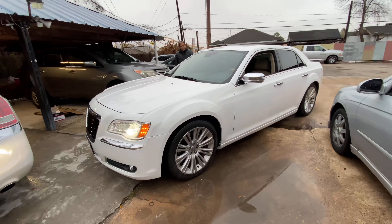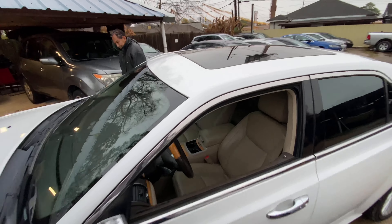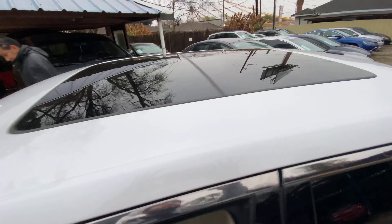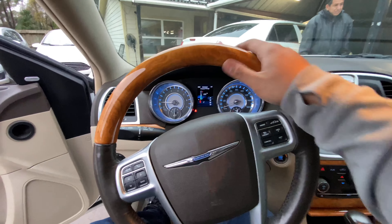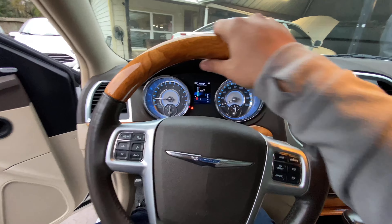Check out our 2012 Chrysler 300. This is a 300 with the panoramic sunroof, the big alloy wheels, leather seats, real nice wood grain.